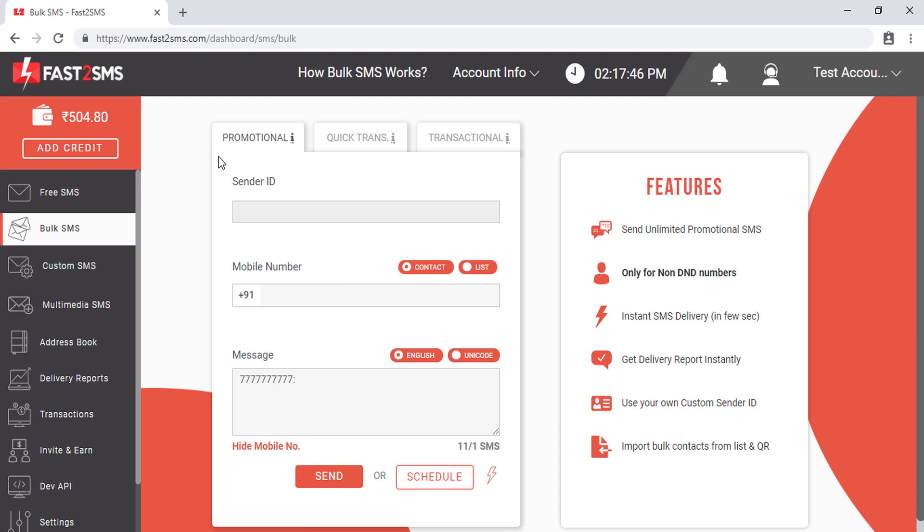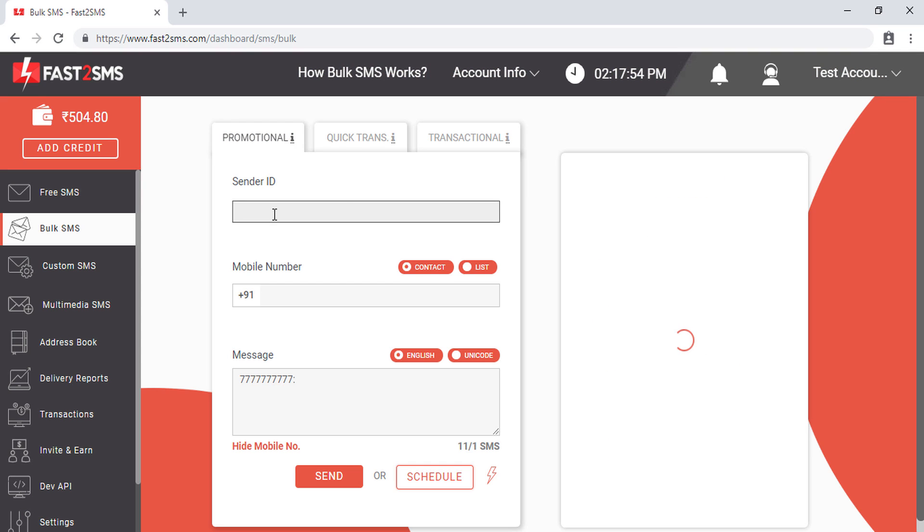Now let's understand how to send SMS from the promotional SMS route. First, you have to select a sender ID. Click the text area and you will find on the right-hand side the list of sender IDs approved for your account. Fast2SMS provides FST SMS as a free sender ID to all users.